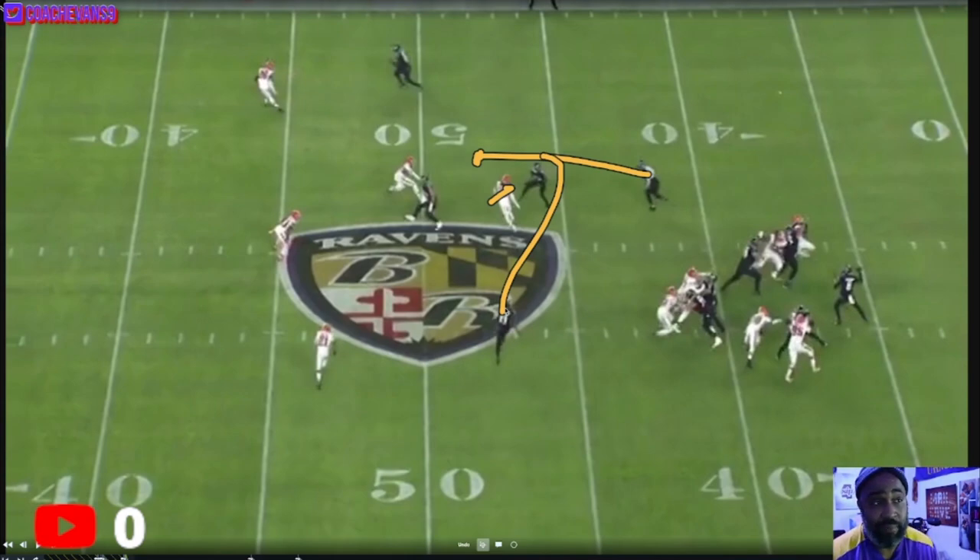We're definitely gonna see this blitz zero look again down the road until we really prove we can exploit it. This is just a look I saw in the game and I wanted to break it down in more detail. I'll see you guys soon — live stream midday.